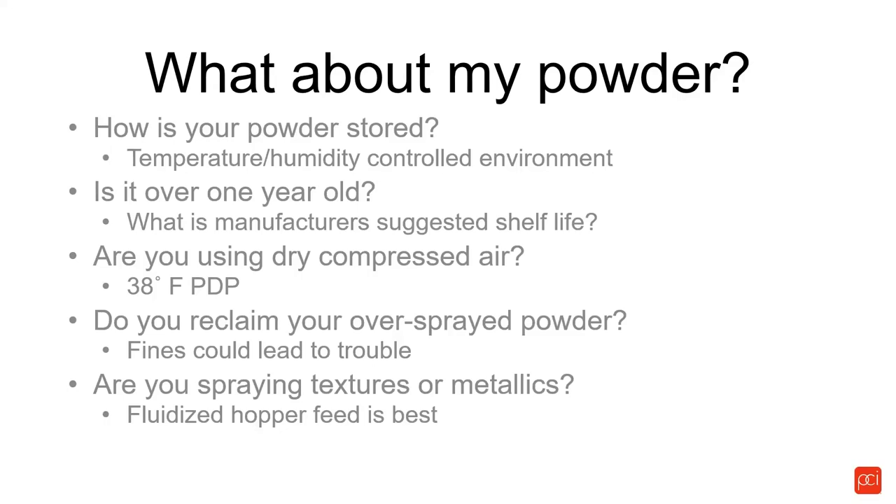If you reclaim your oversprayed powder, be aware that over time — especially if you're using a cartridge filter booth — fines in your powder could lead to trouble. Fines are defined as powder particles smaller than around 10 to 12 microns. Those powder particles don't like to take a charge and they never go away in a cartridge filter environment. We recommend that if you are reclaiming oversprayed powder, do a grab sample every six to eight weeks of your feed hopper, send it off to your powder manufacturer and ask them to do a particle size analysis.